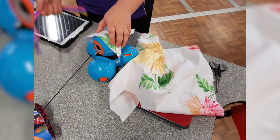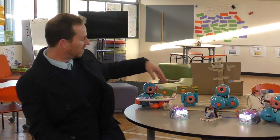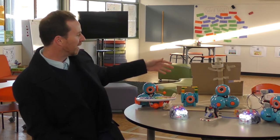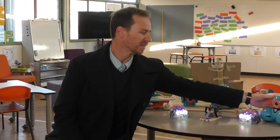Our year threes have been doing a program called iRobot 2018. They've been using our dash and dot robots, which are here, and using the accessories along with sustainable materials to create with code an action for the robots to complete. You can see here someone's made a basketball court with the hoop, and they'll use the slingshot accessories to try and program the robot to get the ball in the hoop.